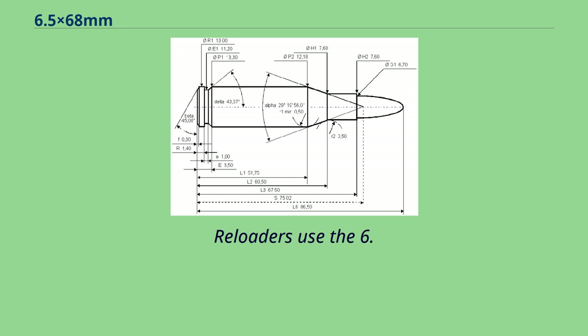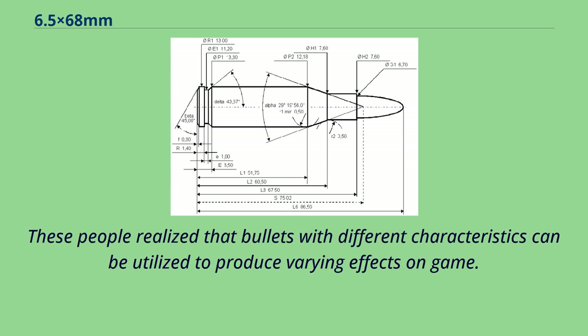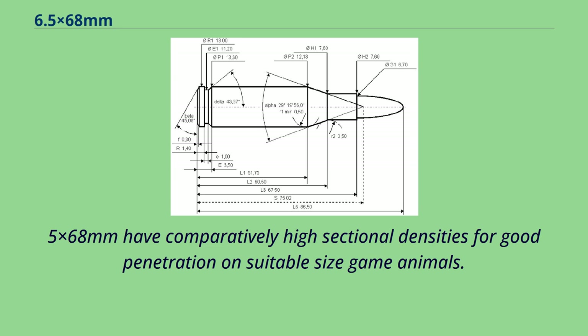Reloaders use the 6.5x68mm as a jack-of-all-trades long-range cartridge on all European game, from fox, roe deer, and chamois upwards to the big European game like red deer and moose. These people realize that bullets with different characteristics can be utilized to produce varying effects on game. As with all 6.5mm cartridges, the big game hunting bullets used in the 6.5x68mm have comparatively high sectional densities for good penetration on suitable size game animals.